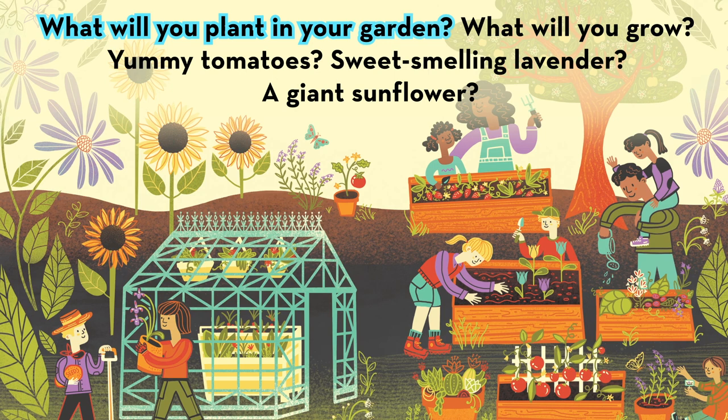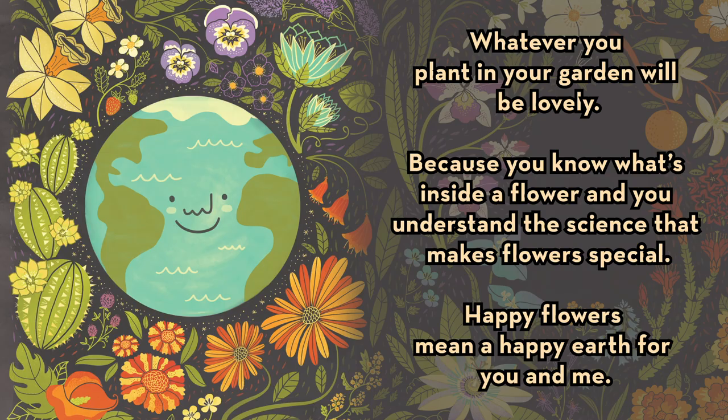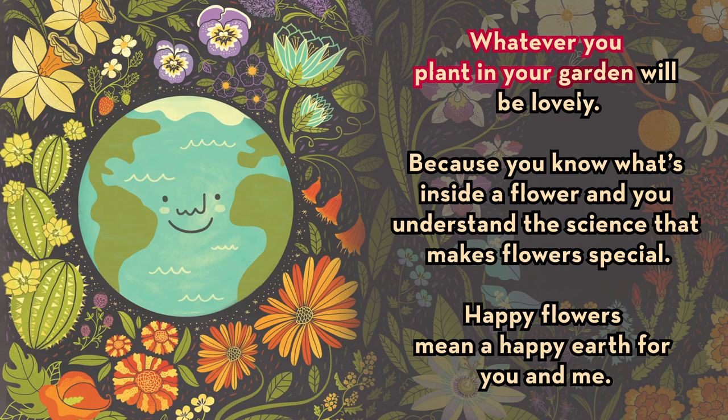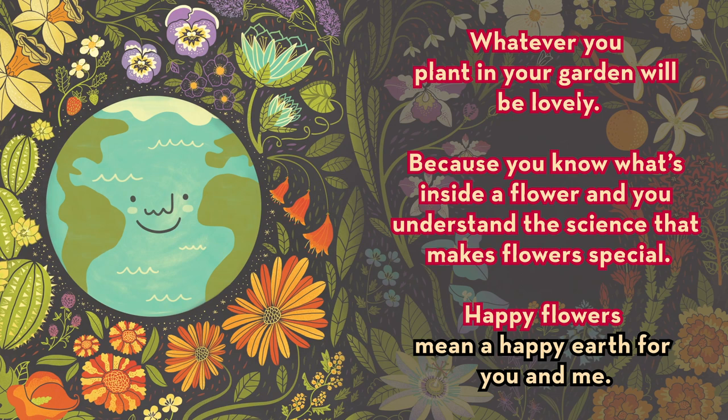What will you plant in your garden? What will you grow? Yummy tomatoes? Sweet smelling lavender? A giant sunflower? Whatever you plant in your garden will be lovely, because you know what's inside a flower and you understand the science that makes flowers special. Happy flowers mean a happy earth for you and me. Thank you.